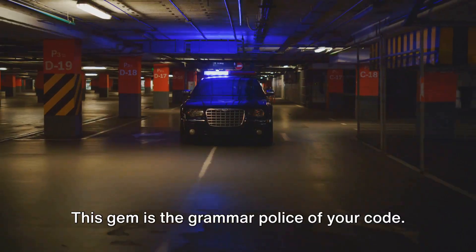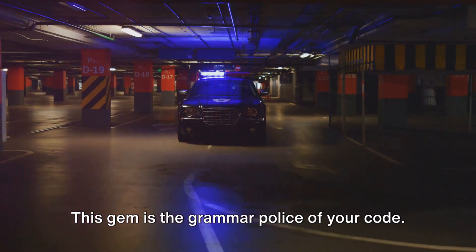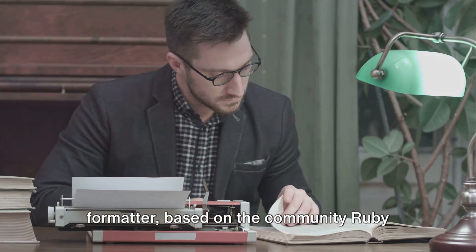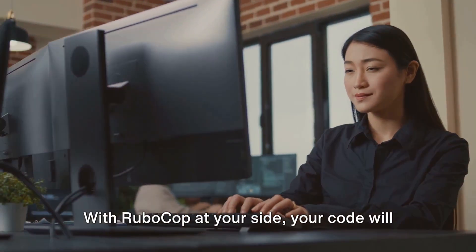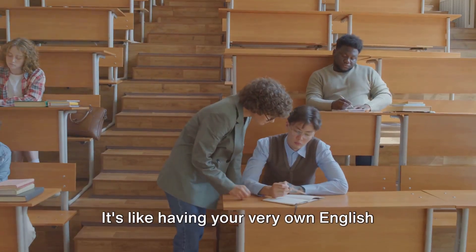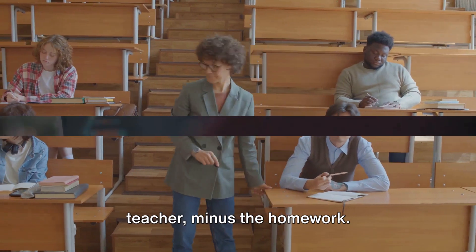Moving on, we have RuboCop. This gem is the grammar police of your code. It's a Ruby static code analyzer and formatter based on the community Ruby style guide. With RuboCop at your side, your code will always be in tip-top shape. It's like having your very own English teacher, minus the homework.